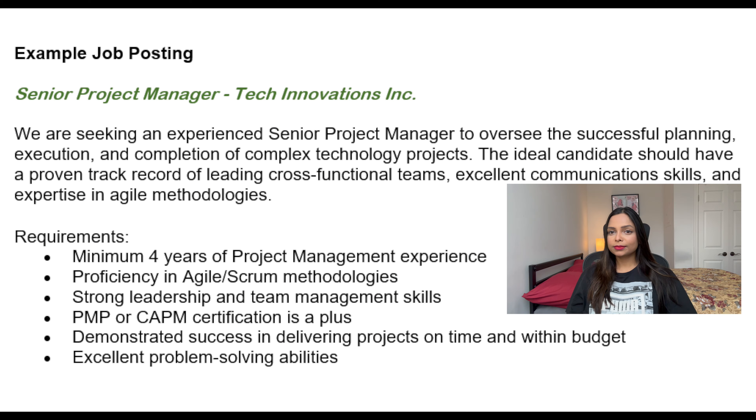Hi everyone, welcome back to Desi Maple Life, your place for Canada tips and certifications. Today we are diving into the art of crafting a winning resume for project management jobs. This video is for absolute beginners, so if you have never written your resume by yourself or are completely new, don't worry — I got you covered. To make it more practical, we will use a fictional job posting and I'll be sharing some often overlooked tips throughout the process. Grab a pen and let's get started.